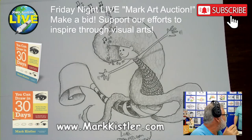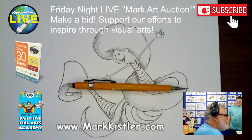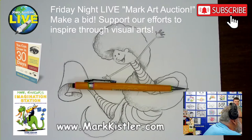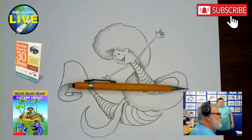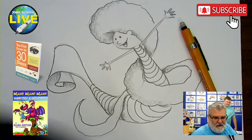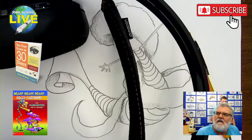Mario is going to do a cameo and add a backpack vacuum to this drawing! Let me clear the screen — take away the volunteer Sparks overlay, take away the art auction display — and there's Mario, ready to draw a backpack vacuum on our mermaid. Also, Lisa, if you're a parent volunteer, your kid gets into the summer camp for free!